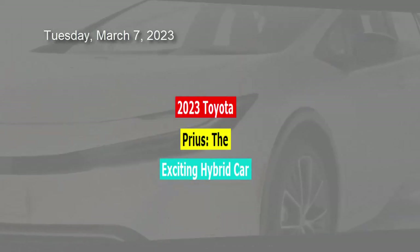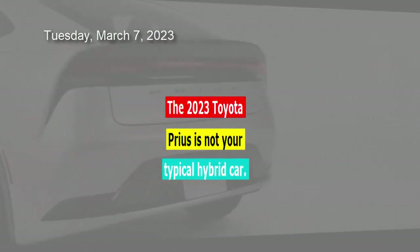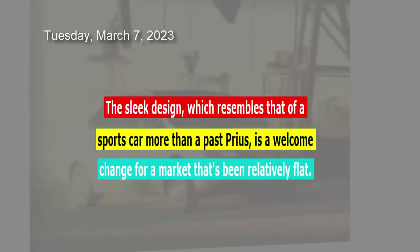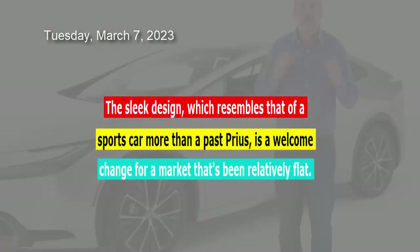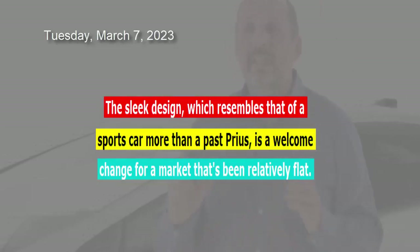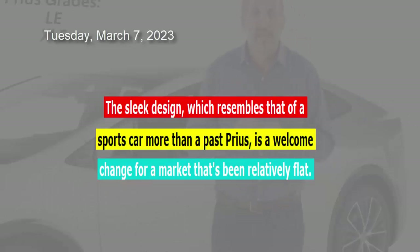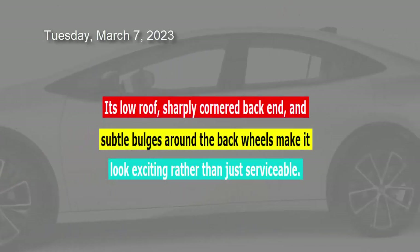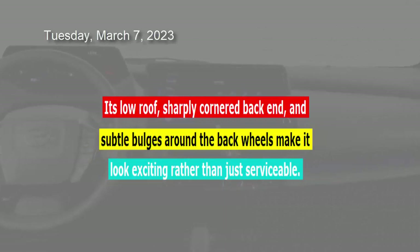The 2023 Toyota Prius is not your typical hybrid car. The sleek design, which resembles that of a sports car more than a past Prius, is a welcome change for a market that's been relatively flat. Its low roof, sharply cornered back end, and subtle bulges around the back wheels make it look exciting rather than just serviceable.